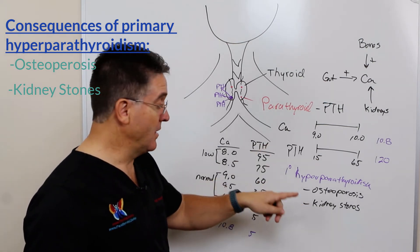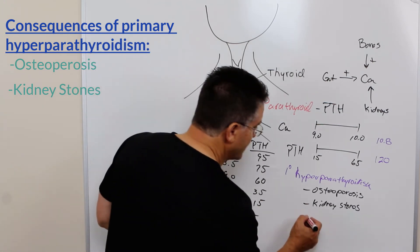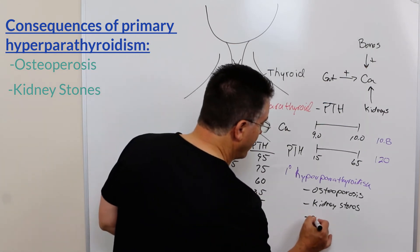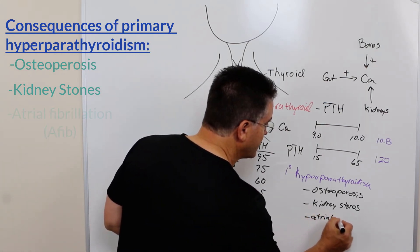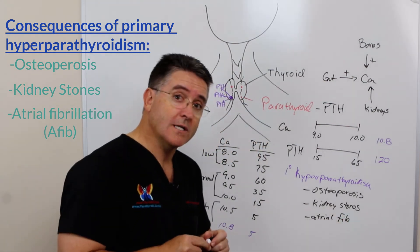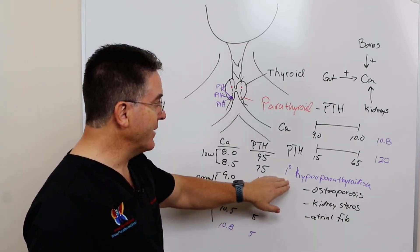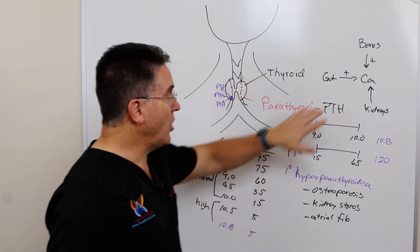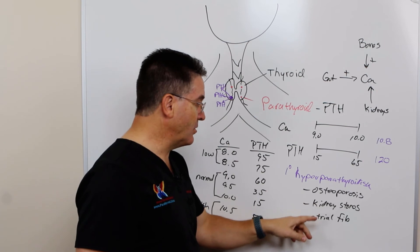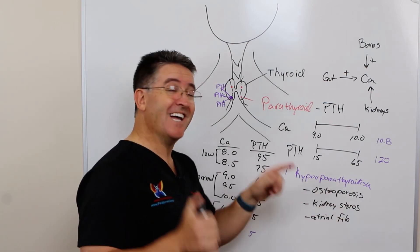People with primary hyperparathyroidism are at risk for kidney stones, and the longer they have it, the higher that risk. Additionally, people with chronically high calcium levels are at risk for atrial fibrillation of the heart, often abbreviated as A-fib. A-fib puts you at risk for strokes. So long-term hyperparathyroidism leads to premature osteoporosis, kidney stones, and atrial fibrillation — and the list goes on.